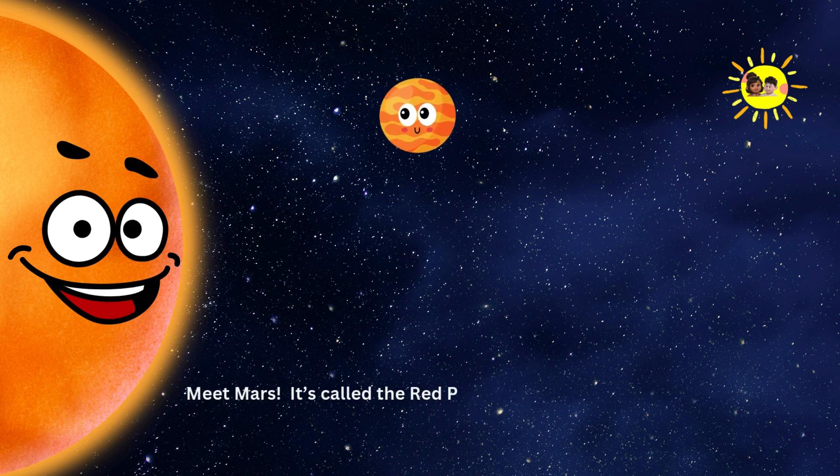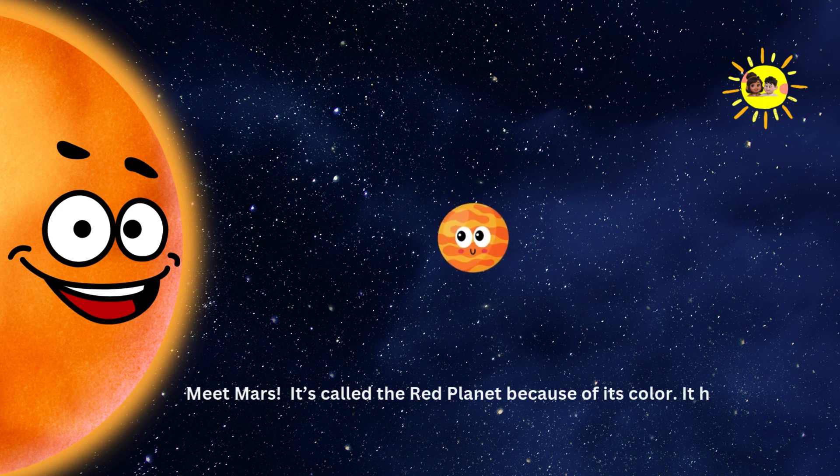Mars. Meet Mars. It's called the Red Planet because of its color. It has the biggest volcano in the solar system.